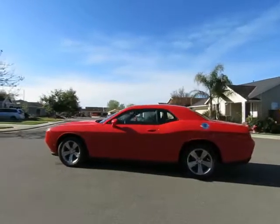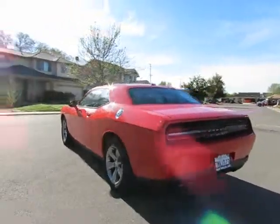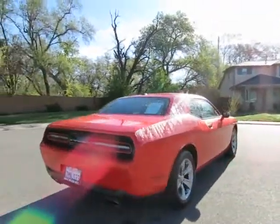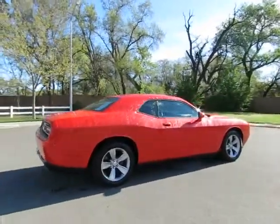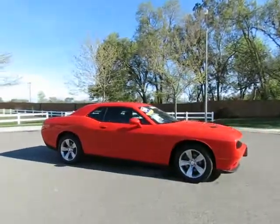Hey, it's R&R Sales with locations in Chico and Orland to serve you. Come on in and take a look at the 2015 Dodge Challenger, a certified pre-owned vehicle which has gone through a 115-point safety inspection and comes with a three-month, 3,000-mile warranty.